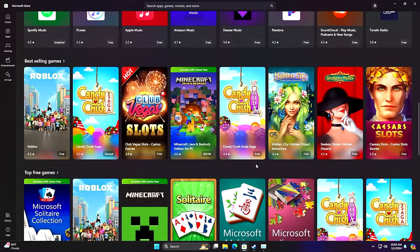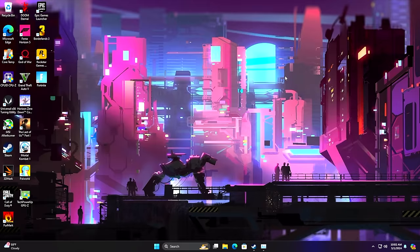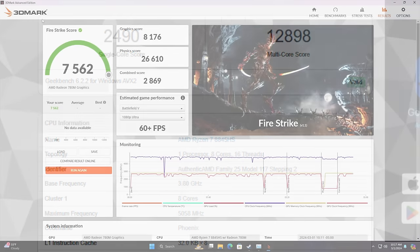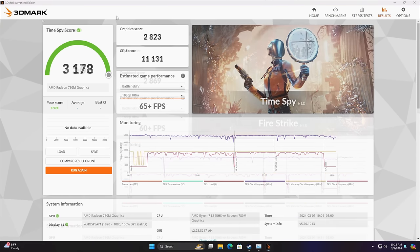Everything's really snappy with Windows 11 Pro. For benchmarks — Geekbench 6 comes in with a single core of 2,490 and multi-core of 12,898, falling right in line with the older 7000 HS series. Moving to GPU benchmarks with 3DMark: Firestrike scored 7,562, and Timespy came in at 3,178. I think we're seeing decent performance from these synthetics given the wattage we're running without tweaking the TDP.